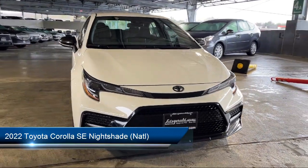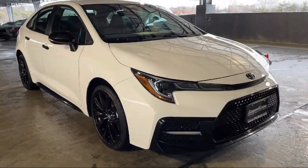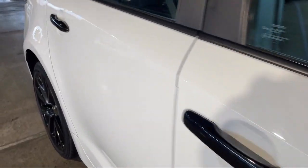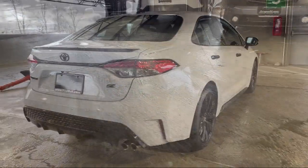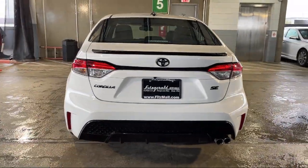It comes equipped with multifunction remote keyless entry, steering wheel mounted audio controls, steering wheel mounted paddle shifter, automatic emergency front braking, pre-collision warning system pedestrian detection, and front air conditioning automatic climate control.